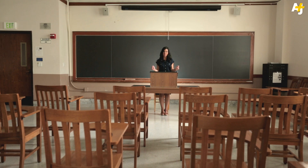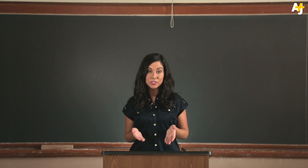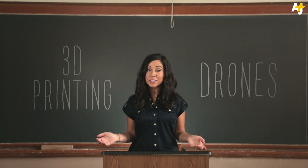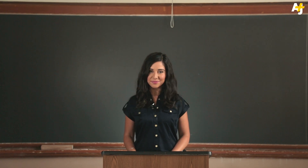Let's face it, school's not what it used to be. Today's high schoolers are learning how to fly drones and 3D printing their artwork. It's really cool, but also kind of scary. So what crazy new technologies will replace number two pencils and good old graph paper in the classrooms of the future?